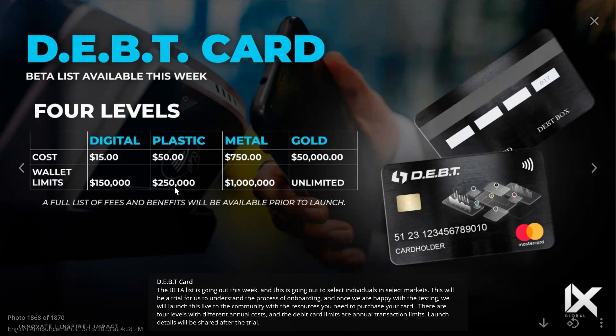The digital card — obviously no physical card — will be $50, which is pretty standard, with a $250,000 annual transaction limit. The metal card will be $750 with a $1 million annual transaction limit. The gold card is $50,000 — because it's gold — and you'll have unlimited transaction limits.